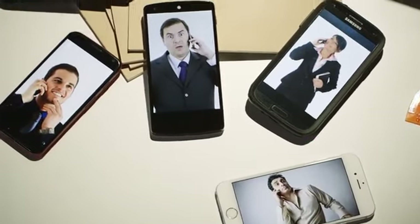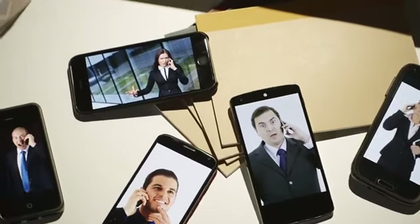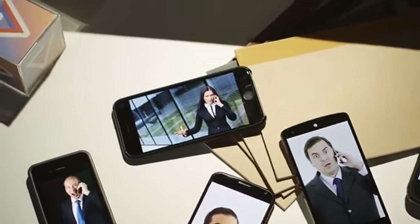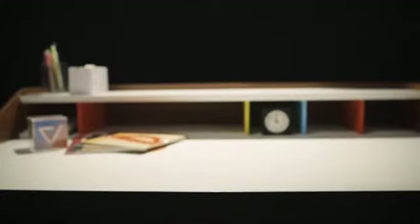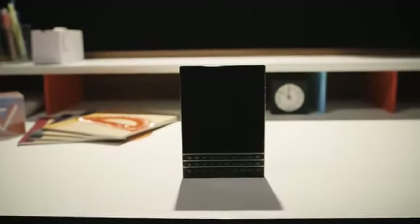For years, BlackBerry was a smartphone for getting stuff done. The ideal BlackBerry user doesn't have time to mess around, doesn't have time for games, and definitely doesn't have time for your nonsense. BlackBerry's new Passport is just a smartphone for that person, but for the rest of us, it's one of the strangest phones on shelves today.